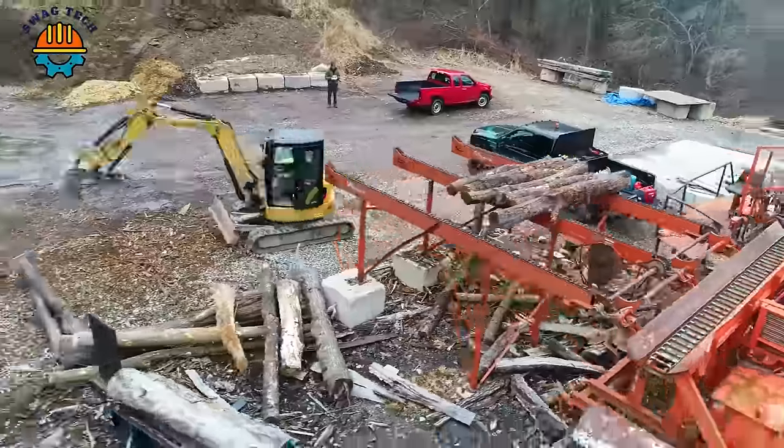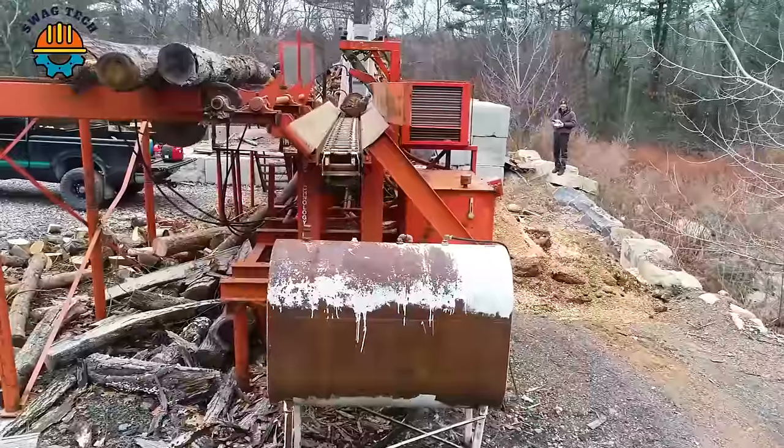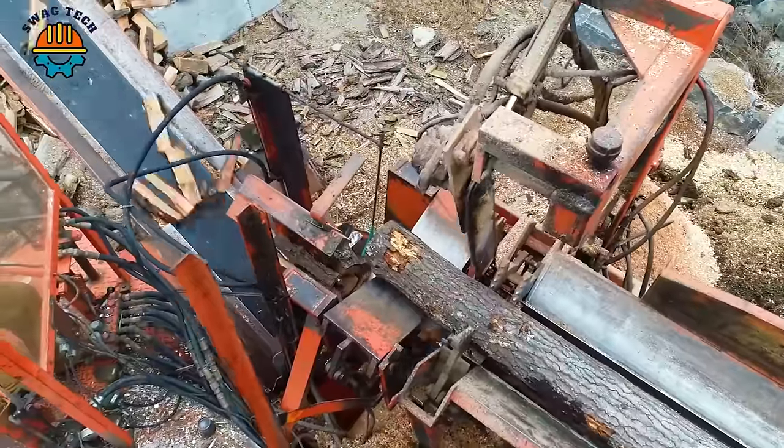With impressive capacity and advanced technology, CMC Ben Paulson's woodworking machines revolutionised wood production, promoting efficiency and sustainability in the forestry industry.